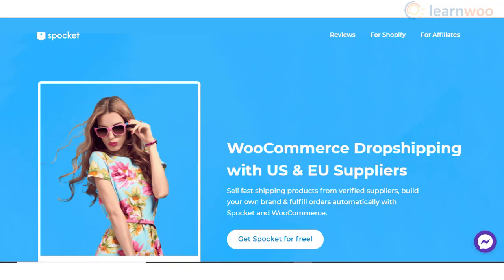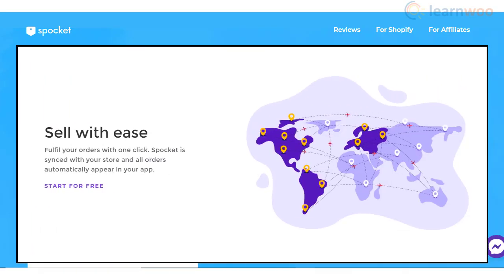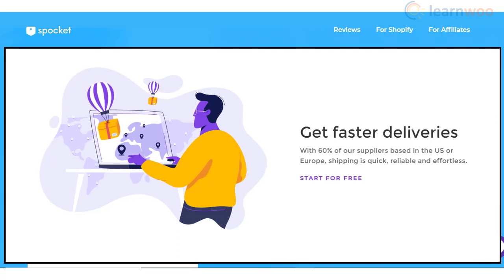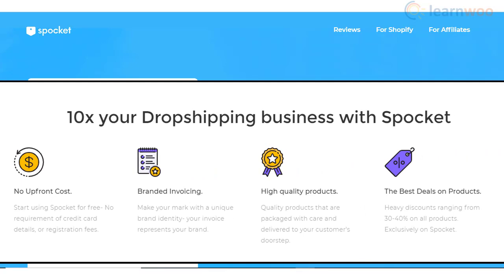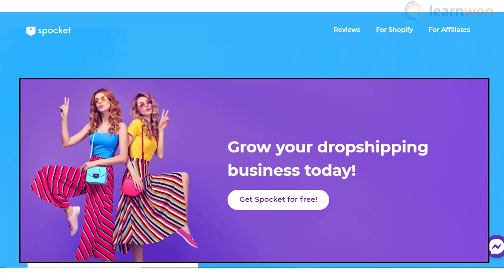Spocket will help you find profitable products from verified suppliers so that you can build a reliable dropshipping business. The order fulfillment process will be automatic and saves you from a lot of manual effort. A large majority of suppliers are based in the US and EU, so you can ensure faster fulfillment. Moreover, the product quality will be top-notch and you can use your own branding elements in the products. Furthermore, you can get a free 14-day trial of Spocket to see how it suits your business model.